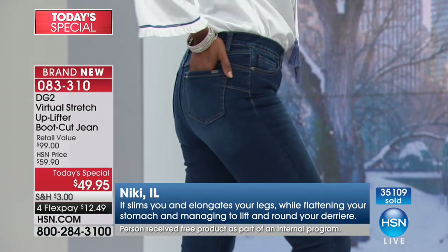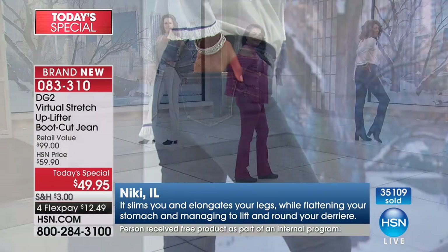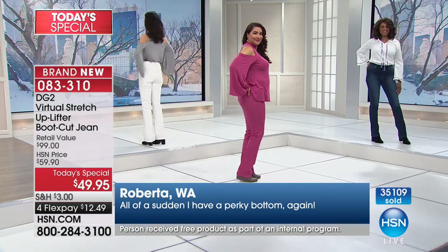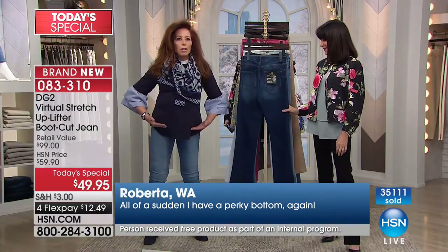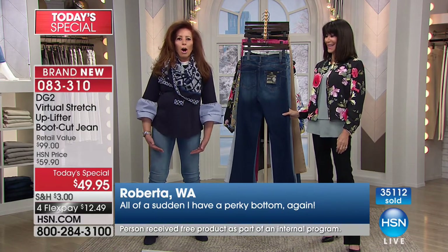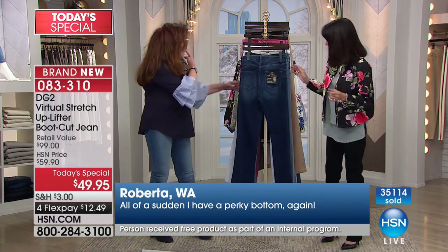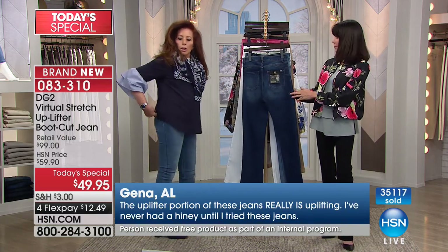If I, at 70-plus years old, want to show my booty again — I have hidden my derriere for years, my tops have just gotten longer and longer and longest. Well, when you take a look at the technology, we're actually gonna show you — I'm gonna show you me.